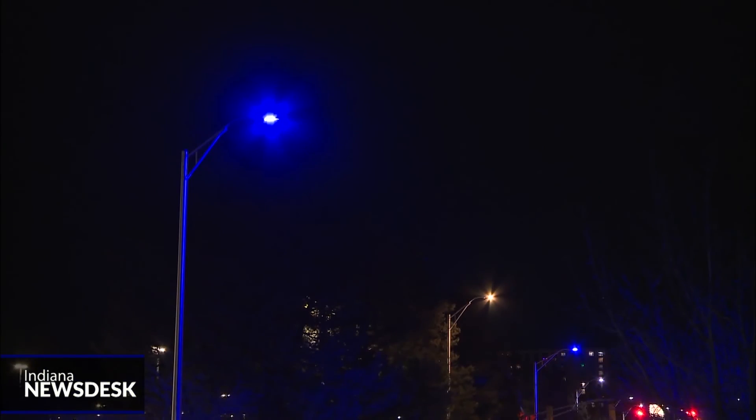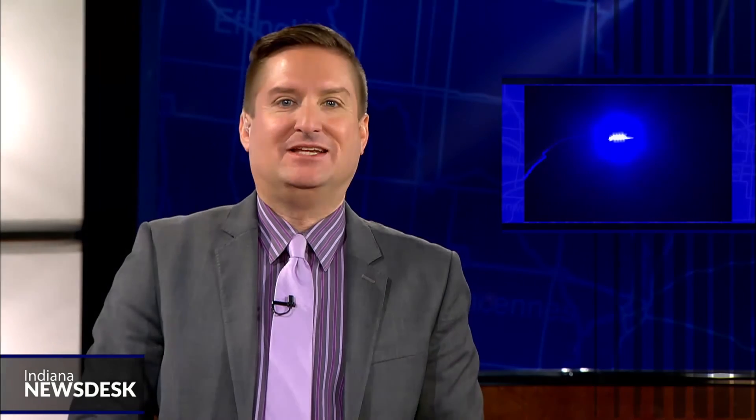For Indiana News Desk, I'm Callie Lichter. There are many ways to report a blue street light in Bloomington. You can go to the city's website and follow a U-Report, and Duke Energy also has a light repair page.